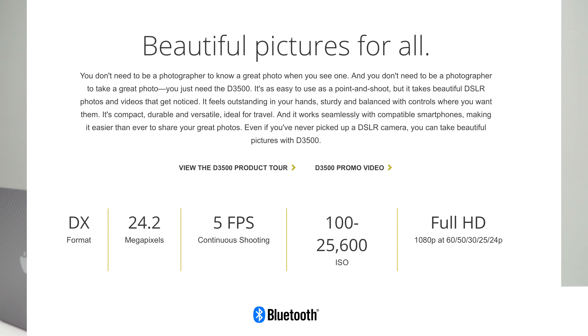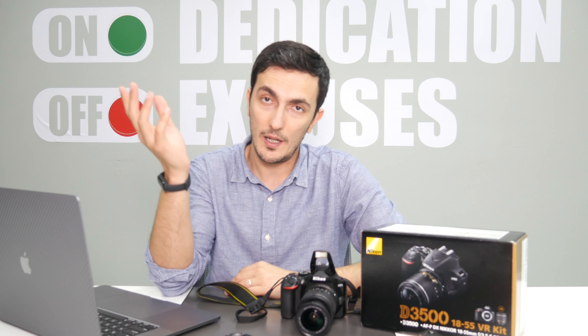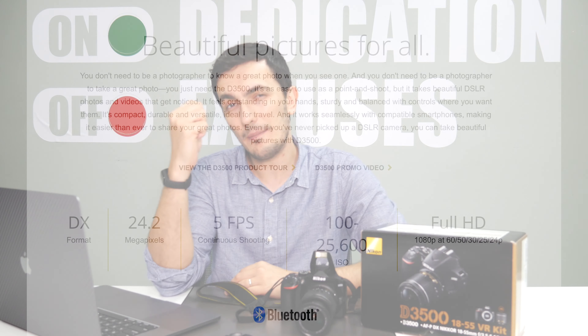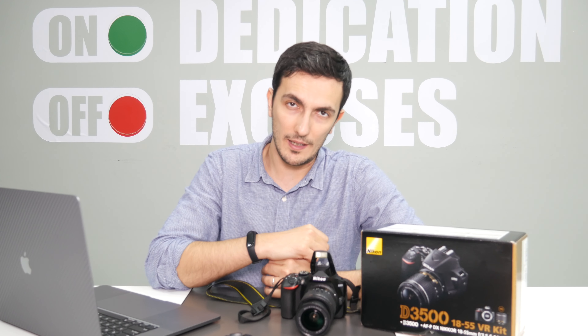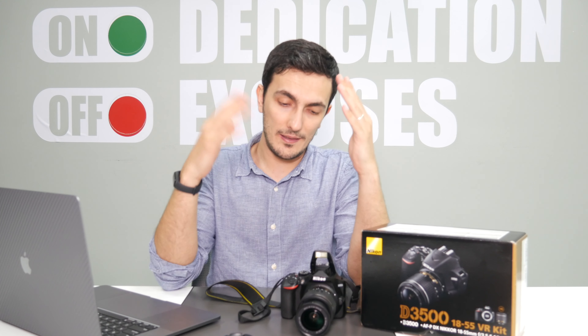So it's got 24.2 megapixels, five frames per second for continuous shooting — that can come in pretty handy if you've got moving subjects like your dog or your children. It's got an ISO of 100 to 25,000, and it can shoot full HD 1080p at 60 frames per second. It's not exactly a 4K camera. Keep in mind that Nikon has actually discontinued this model, and the reason is because it's shifting now to mirrorless cameras.